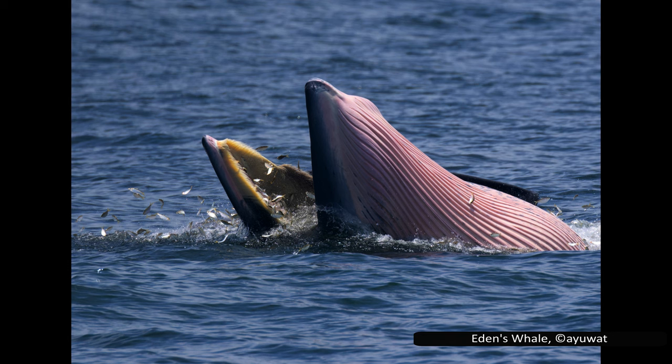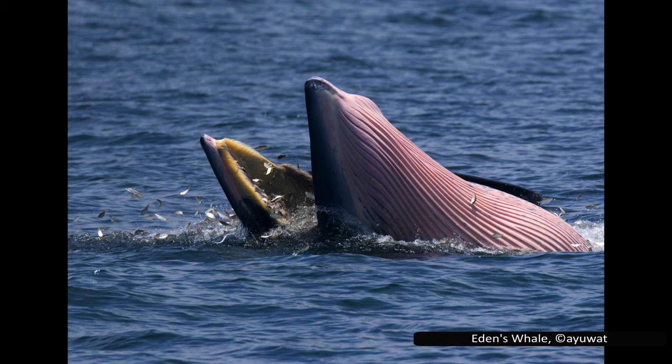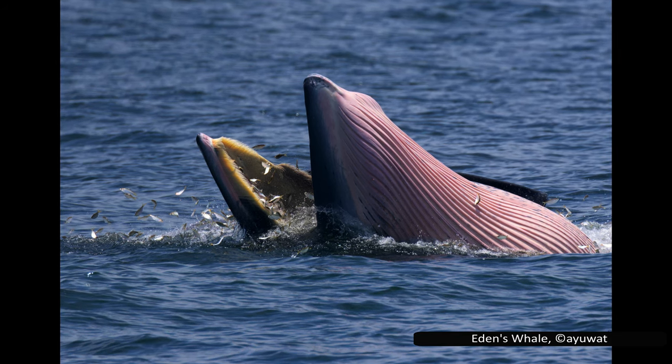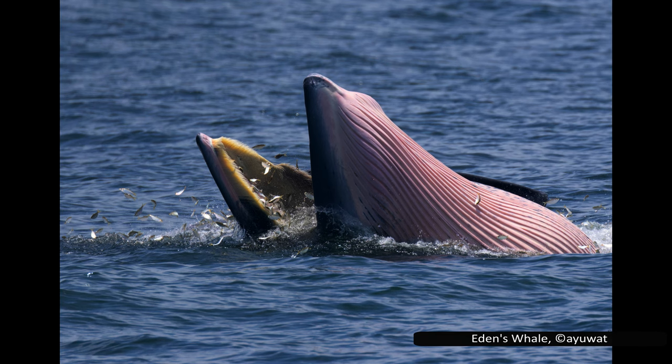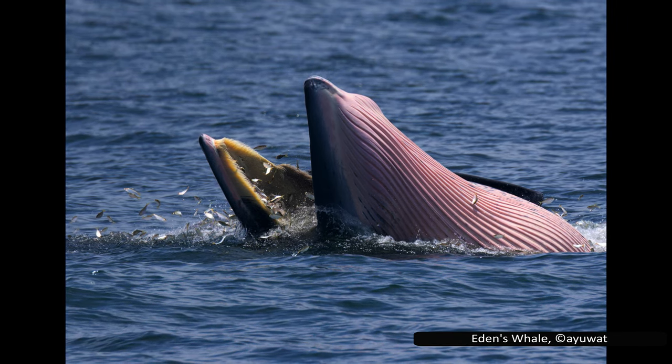The rorquals are by far the largest family of baleen whales, with a total of 11 species. Despite this, we are going to cover some of the whales here very quickly, as very little is known about them. This is mostly because many of the species in this family were poorly understood before their genetics could be studied, so many species which are now known to be different were once considered a single species.